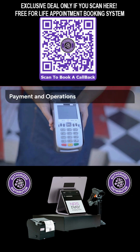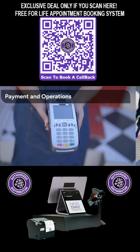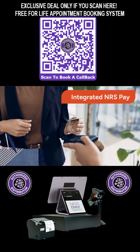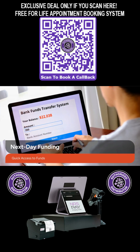Beyond hardware, the Panther Workstation offers robust financial and operational features that keep your business running smoothly. Integrated NRS Pay acceptance means faster processing and a centralized system for all your payment needs. With next-day funding, you'll have quick access to your revenue, improving your cash flow management.